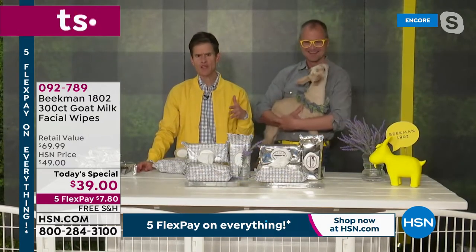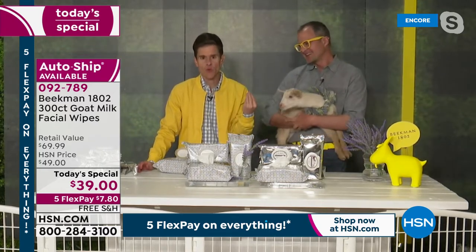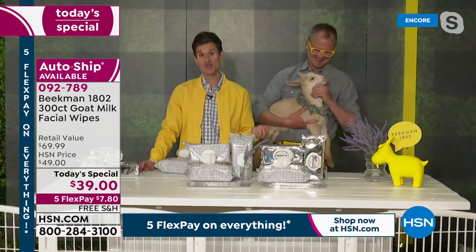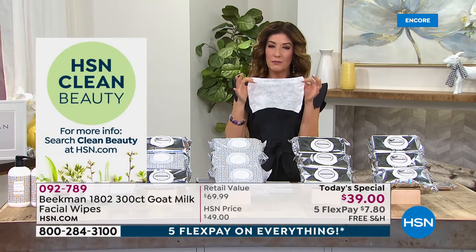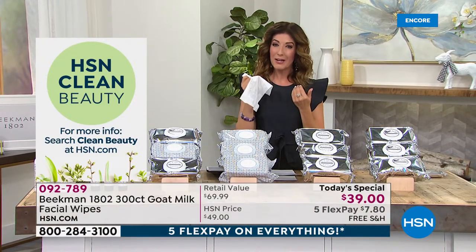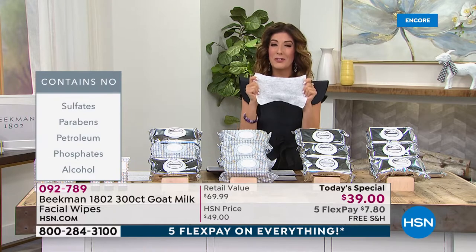How often have you used a wipe and then felt like you needed to clean your face again because it left behind all that chemical residue? Beekman 1802 was the first beauty brand at HSN to achieve the clean beauty seal, and that includes these wipes. No sulfates, no parabens, no petroleum, no phosphates, no alcohol. If you've tried other face wipes at the drugstore, often you felt like they were drying out your skin. These are so gentle, oil-free, alcohol-free, and incredibly durable. Your skin will love them.